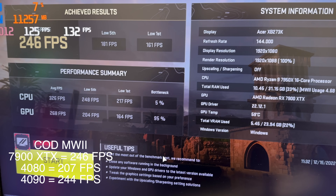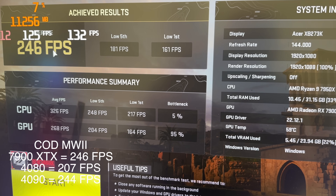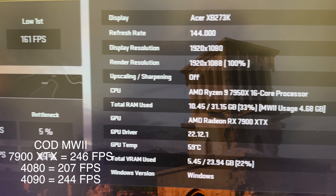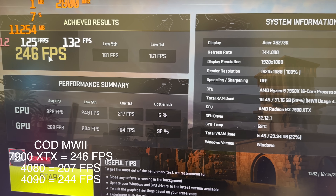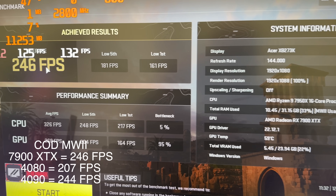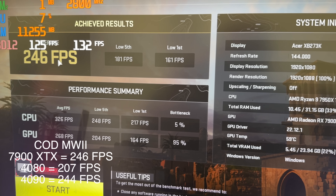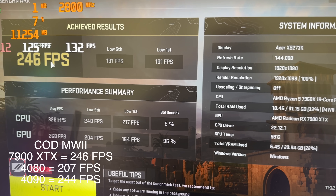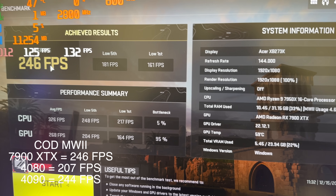At 1080p with the same settings, 246 FPS — this actually beats the 4090. That's pretty impressive, even though you probably wouldn't use a GPU like this to play at 1080p. It's still impressive what it can do compared to the much more expensive 4090. Of course, no ray tracing here — that's why we have such an advantage.